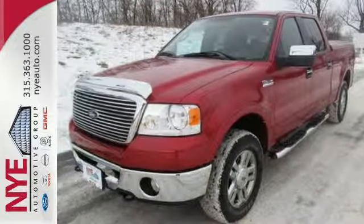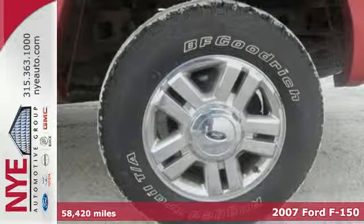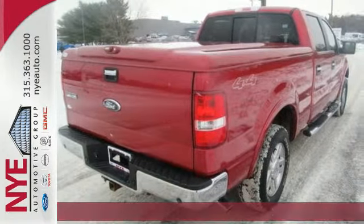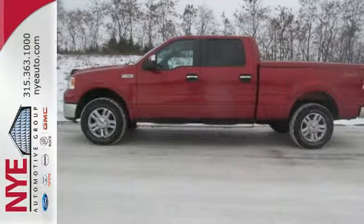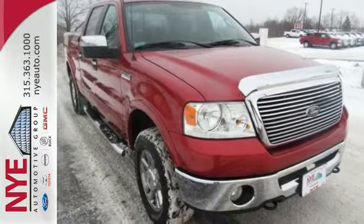For unmatched power and passenger comfort, this 2007 Ford F-150 is your only choice. It's ready to work with easy to clean vinyl flooring and safety features like anti-lock brakes. It's also ready for play with child seat anchors for hauling the whole family. This F-150 is what you need to get the job done.